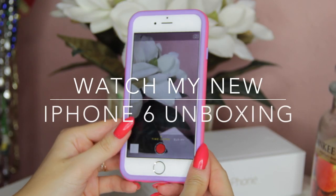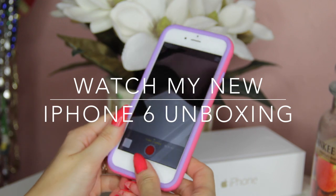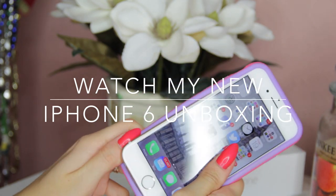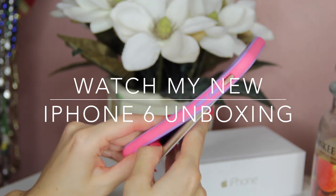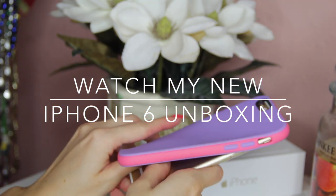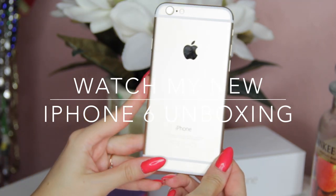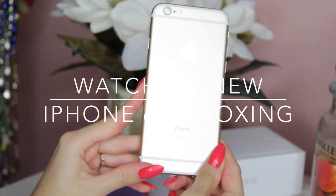Hey guys, so I just got the iPhone 6 in gold and I wanted to show you really quickly what it's all about. It was a long process getting it today actually, so I'm not going to go into that in this video. But I will probably film a vlog about it on my vlogging channel, so just head on over there to see it. But it took me literally...